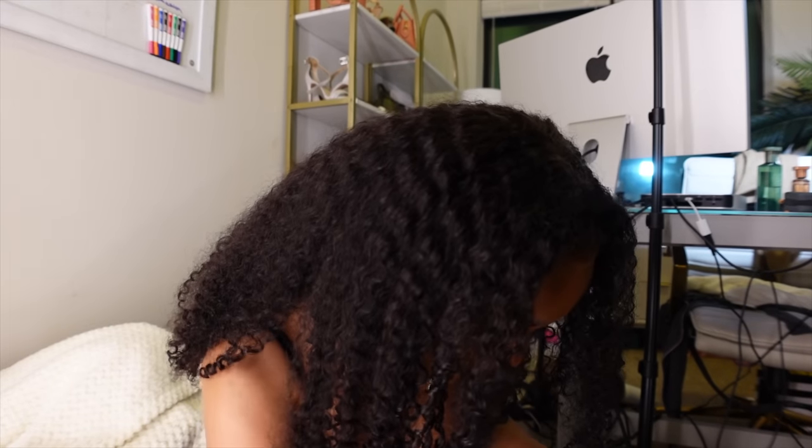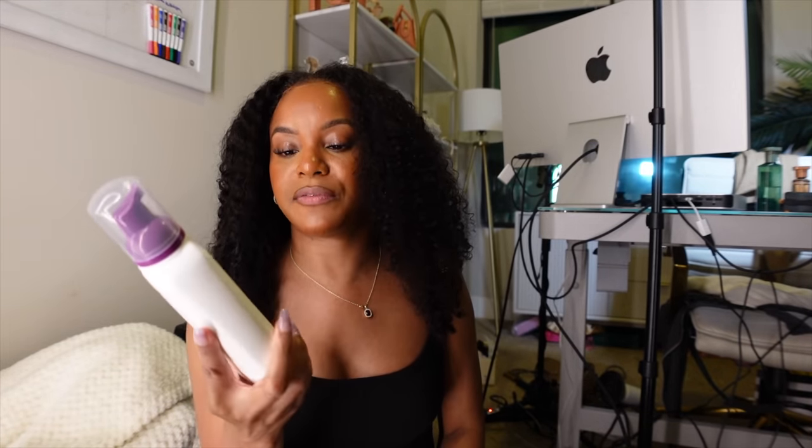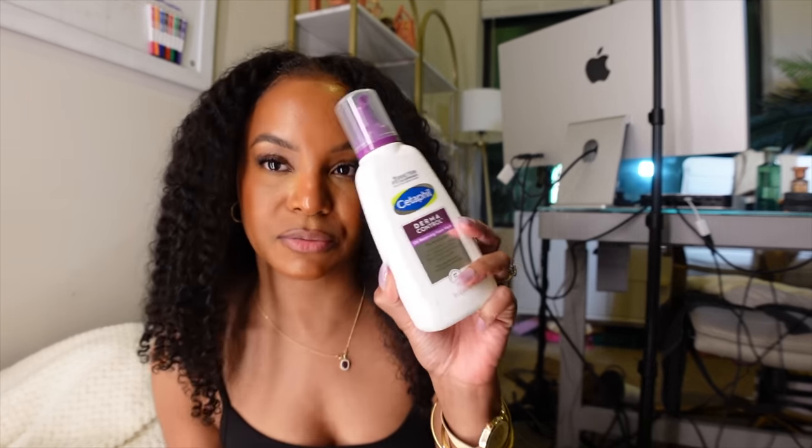From Target I only got one thing — the Cetaphil Derma Control facial wash, which has zinc in it. I'm going to try this out and see what it's like. That's it, girl — it's time to eat dinner, have a cocktail, and relax. This lace — I did a bad job laying it down at the top because it started lifting a little bit. But you can't really tell because the lace is so good, and the hair is so pretty. I got a couple of compliments on the hair today.